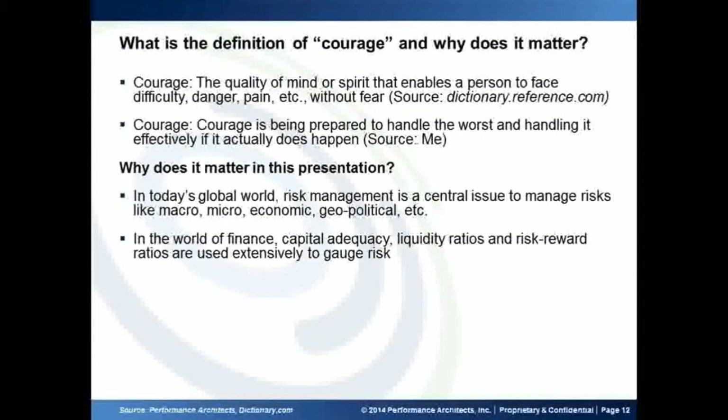Especially in the world of finance, where we have capital adequacy, liquidity problems, and the Sharpe ratio — a risk-reward ratio used to gauge risk. To know all these things, you need to have a little bit of courage. For example, in the 2008 mortgage crisis, the subprime crisis, how many people had the courage to foresee risk ahead of time? Some of them did, some of them didn't. But even among those who did not have the courage, how many had the tools and technology at their disposal to prepare for such events?